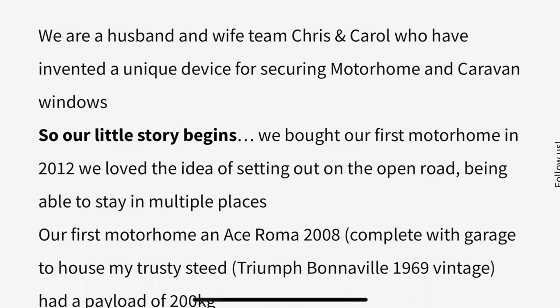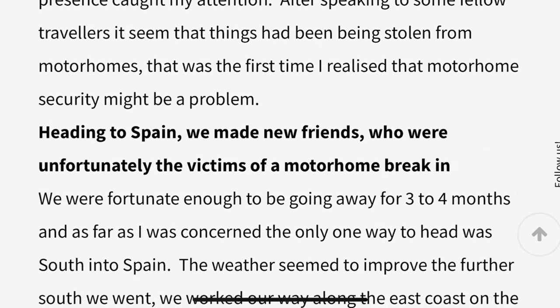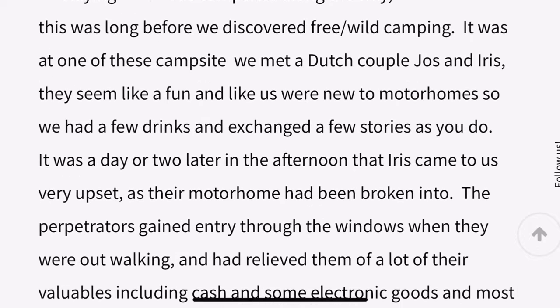A few weeks ago I was contacted by a company called Lock Them Out. It's a husband and wife team called Chris and Carol - fellow motorhomers. They went to France and were told about break-ins and van security, so they had a look around on the internet about security for the windows and couldn't really find anything at the time.